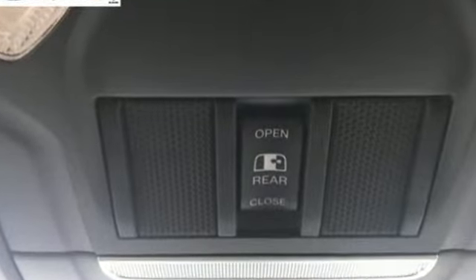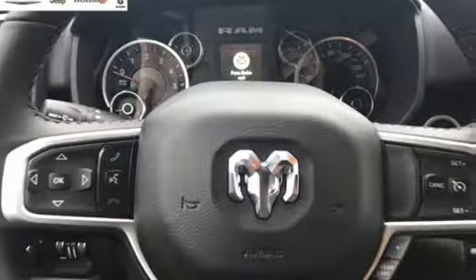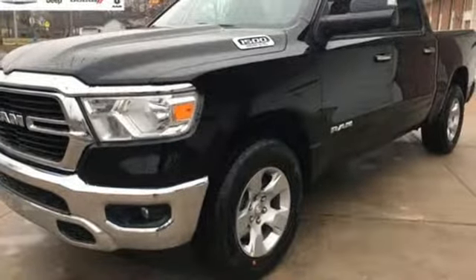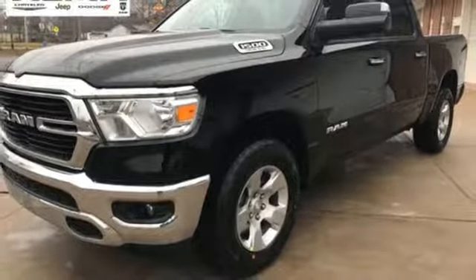You'll look forward to every drive with features like these: automatic transmission, electronic shift on the fly, driver selectable mode, trailer brake controller, and streaming audio.